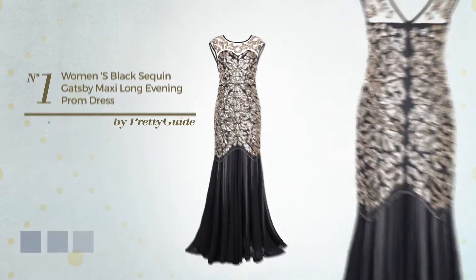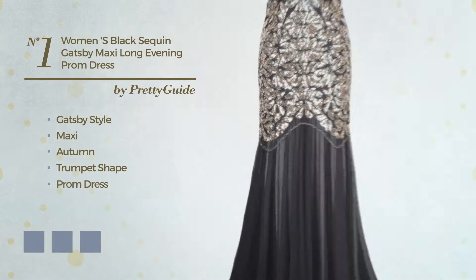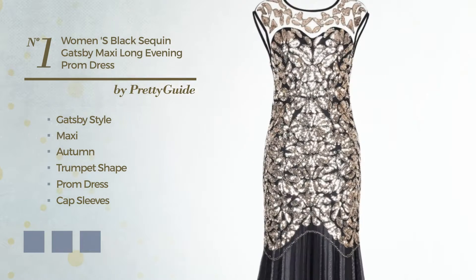Number 1. A fusion of Gatsby and elegant in this maxi autumn trumpet prom dress. Featuring cap sleeves with a V-neckline, crafted from tulle, detailed with sequins. Available in 5 color variations — for example, marigold, black ink, and silver pink.